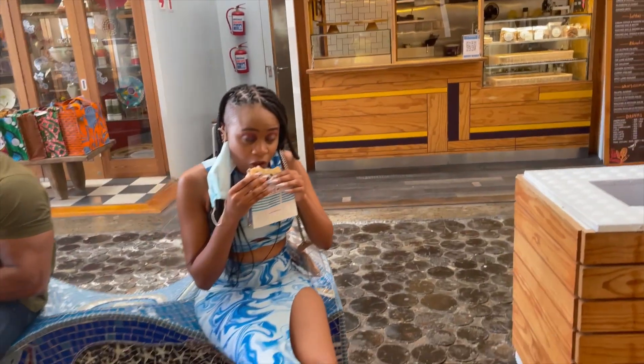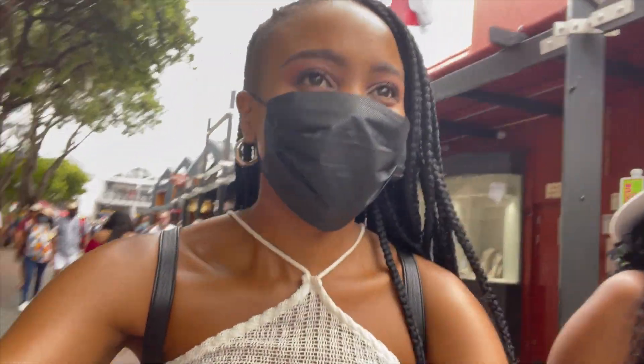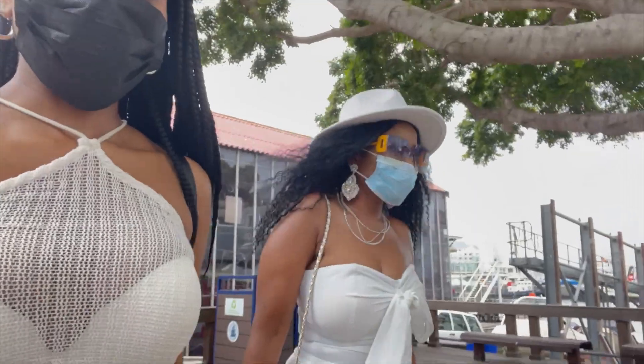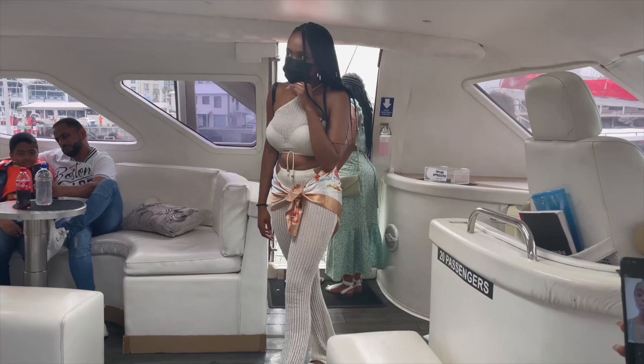I also got some ice cream from a place called Crumbs and Cookies — I don't remember exactly what it was called, but it was super nice. When in Cape Town, you obviously have to go to the V&A Waterfront — it's standard procedure, it's mandatory. I've been there a couple of times and it's a beautiful mall. We also went on a boat cruise there. We are now at the V&A Waterfront and we're about to go on a cruise!